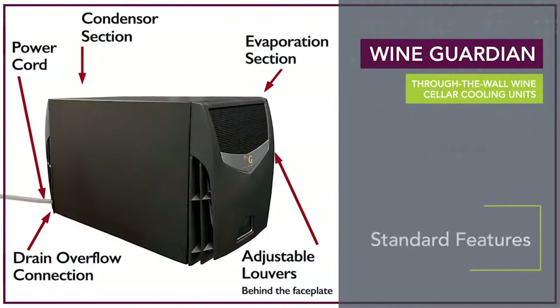These cooling systems come standard with a host of other features including an easy mount one-piece wall bracket and support frame, commercial grade corrosion resistant components, and an integrated condensate evaporation system.